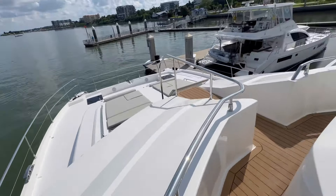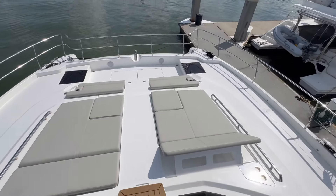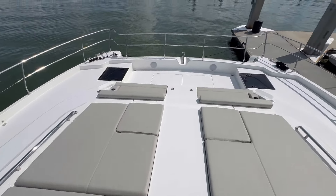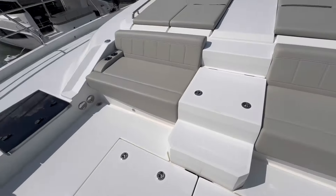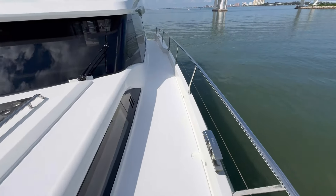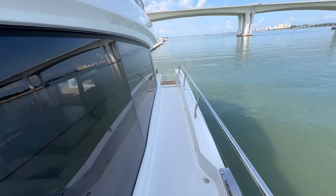Massive foredeck — you can have all the guests and entertainment up front. Big sun pads, tons of seating. Such a well-thought-out boat. Anchor gear is all hidden beneath us; we've got storage lockers on both sides. So much walkway space down here — you can run laps on this boat.